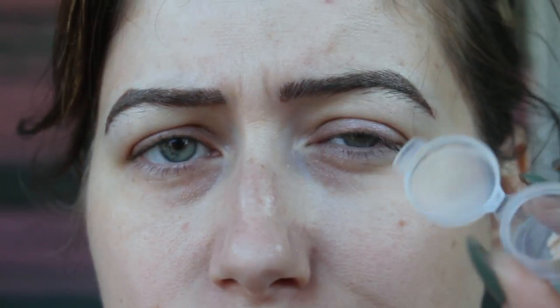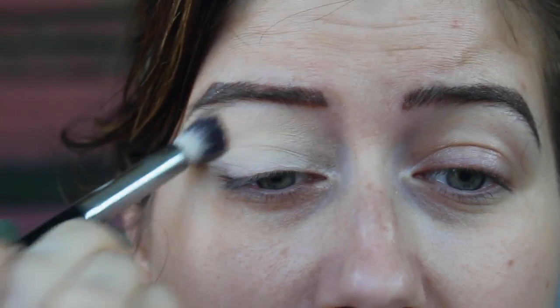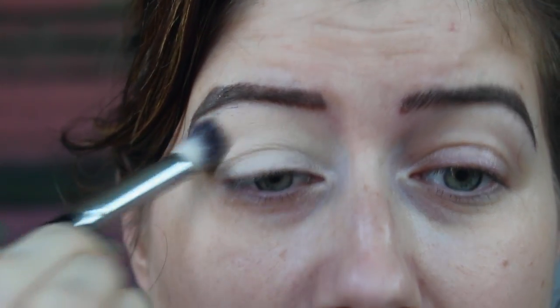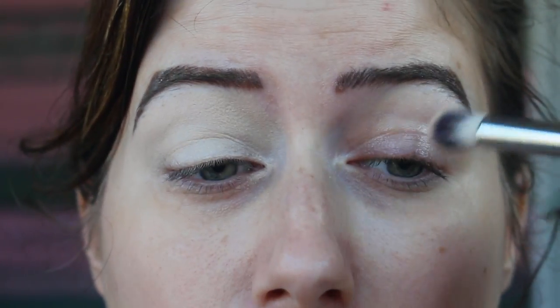I'm going to take this NARS creamy concealer — this is the one in the pot, and it's a new concealer by NARS. I really wanted to try it, but I wasn't sure how a pot concealer would do under my eyes, so I got a sample. It's really good — I'll use this as my concealer today so you can see how it works under the eyes.